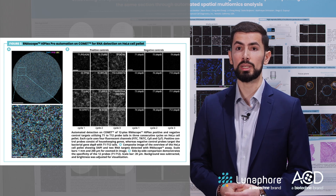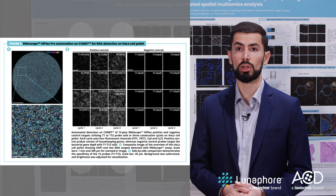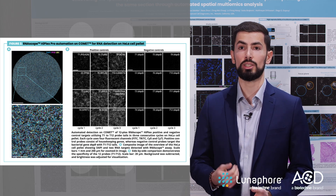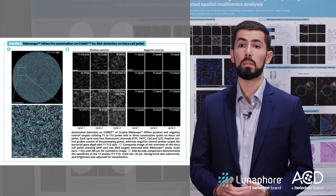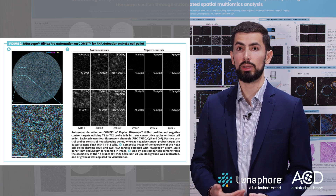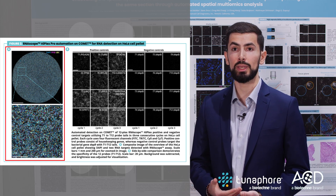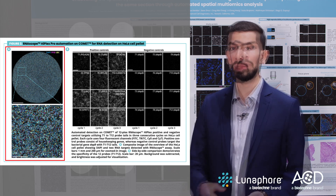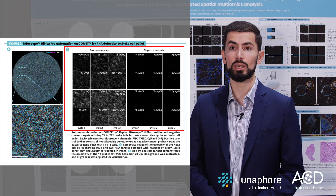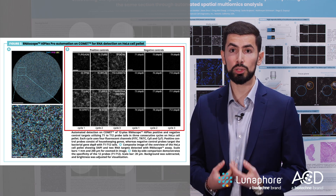I show you the results obtained with Comet's multi-omics workflow. First, the automated detection on Comet of 12-plex RNAscope HyPlex Pro positive and negative control targets utilizing T1 to T12 probe tails in three consecutive cycles on HeLa cell pellets. Each cycle uses four fluorescent channels: FITC, 3HC, Cy5, and Cy7. Positive control probes consist of housekeeping genes, whereas negative control probes target the bacterial gene BABB with T1 to T12 tails. In panel A, we present a composite image of the HeLa cell pellets showing DAPI and two RNA targets detected with RNAscope. In panel B, a side-by-side comparison demonstrates the specificity of the 12 probes going from T1 to T12. Thus, RNAscope detection on Comet shows high specificity and positive control targets can be efficiently detected.